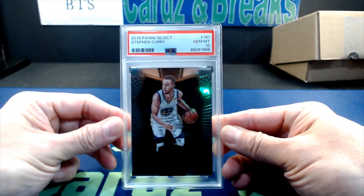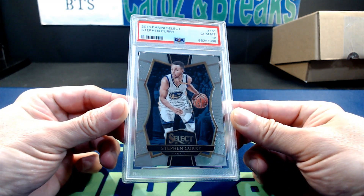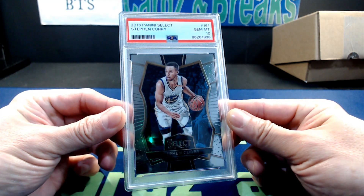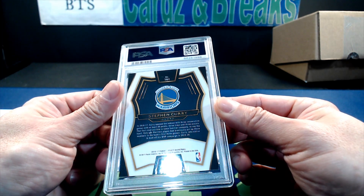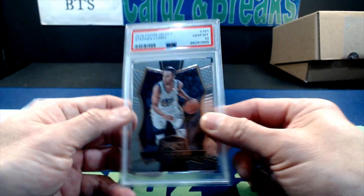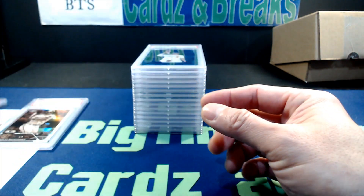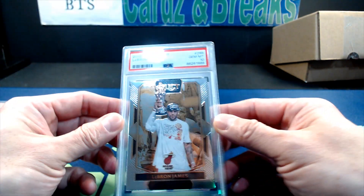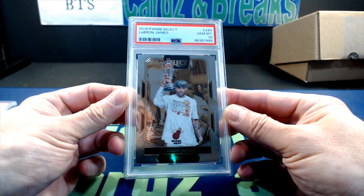Number two: from 2016 Panini Select, Steph Curry PSA 10 — this is a card number 161, premier or something like that. Next is also from 2016 Panini Select, LeBron James.